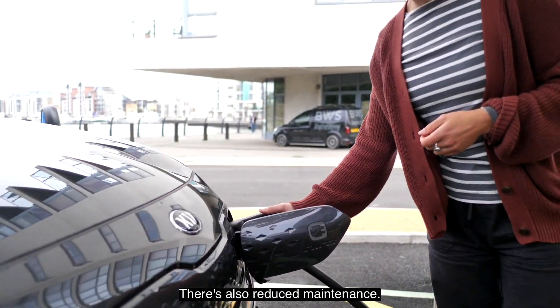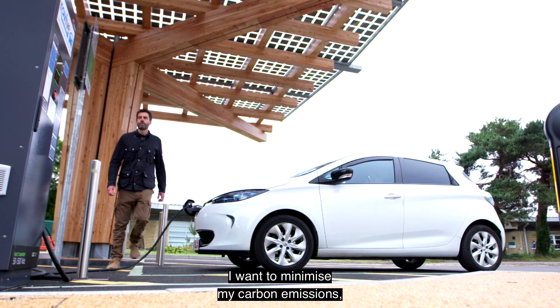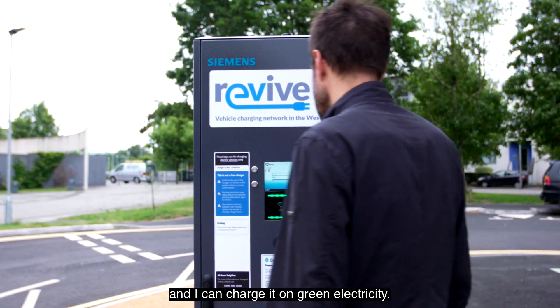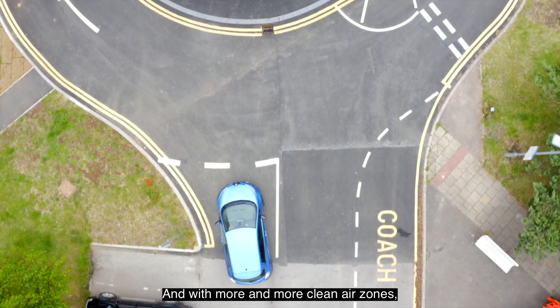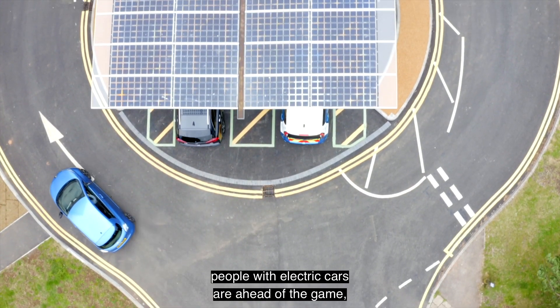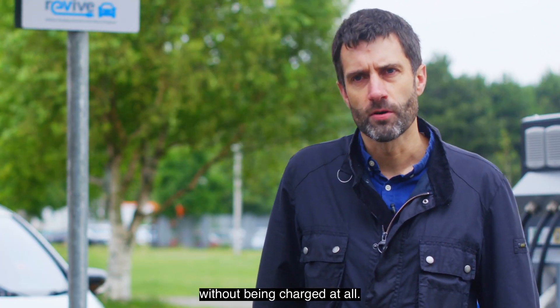There's also reduced maintenance. I drive an electric vehicle because I want to minimise my carbon emissions and I can charge it on green electricity. It's also really smooth to drive. With more and more clean air zones, people with electric cars are ahead of the game because they can enter those areas without being charged at all.